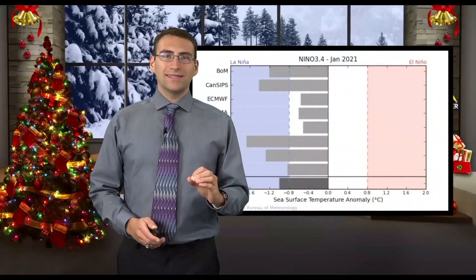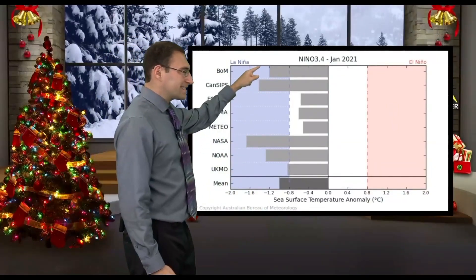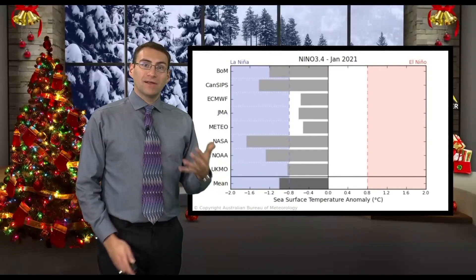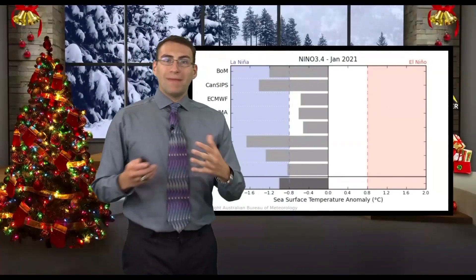La Niña will continue as we go throughout the next few, maybe even several months. These computer models — and we have several of them here — are all forecasting La Niña conditions through January and most likely into February and March as well. Some of them are even showing a moderate, fairly intense La Niña. The Niño 3.4 region is one of the main areas we look at for predicting La Niña versus El Niño.